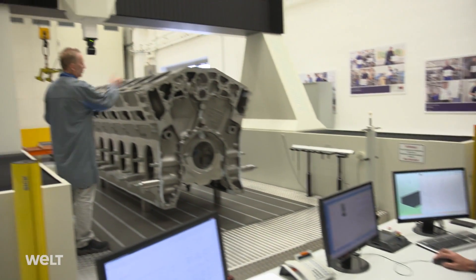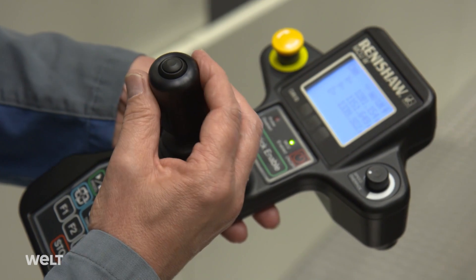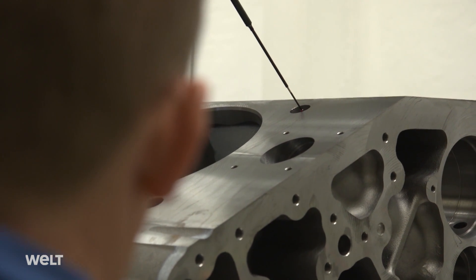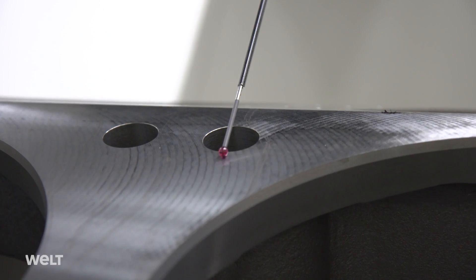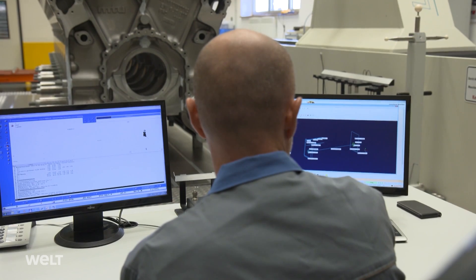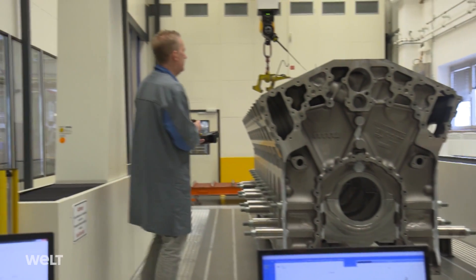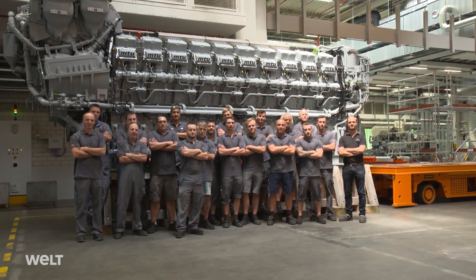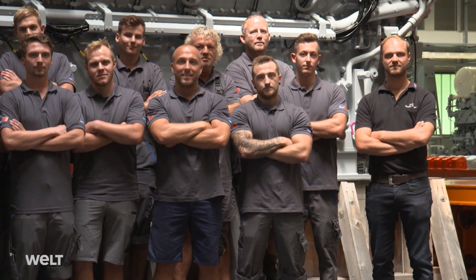To check this, the colossus is placed on Europe's biggest measuring table. Engineers measure every opening, every drilled hole — indeed, every square millimeter — to ensure that no disaster can occur when the engine is in operation. After two weeks, the crankcase is ready and main assembly can get underway. Over the next five weeks, 35 fitters will turn the bare crankcase into an extra-extra-large megadiesel engine.